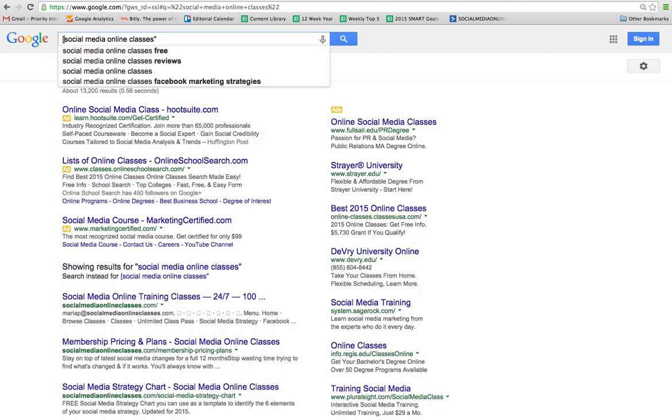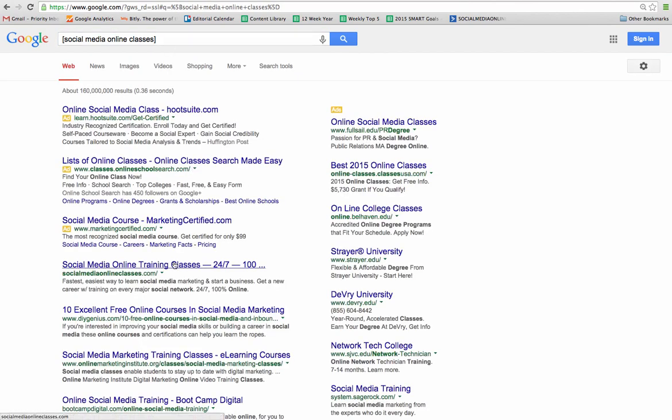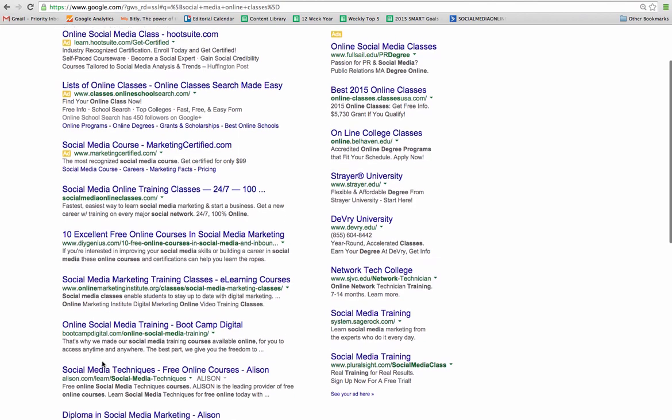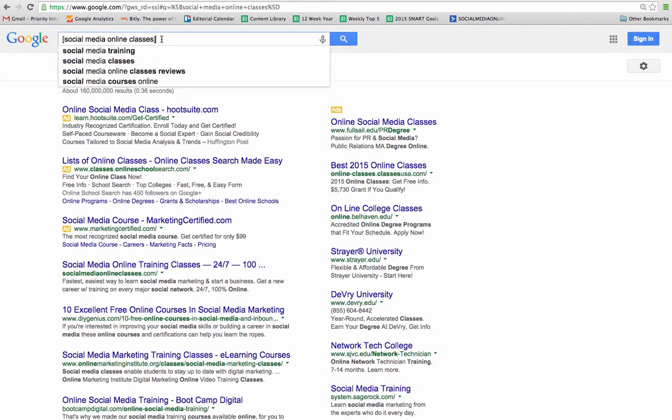Let's say you're just starting out and you want to do a broad search of the same phrase — you want to see what's out there and those words don't have to appear together or in that order. What you're going to use instead of quotes are brackets: bracket, social media online classes, bracket. Press Enter and you're going to see results that include those words but not necessarily together or in that order. The results are very different — yes, socialmediaonlineclasses.com is first, but there's also DIY Genius, Online Marketing Institute, Bootcamp Digital, and Alison.com. You're seeing a wider variety because you're telling Google you just want to see these words on the page somewhere.